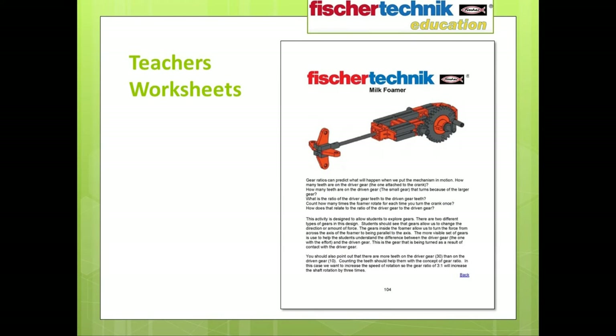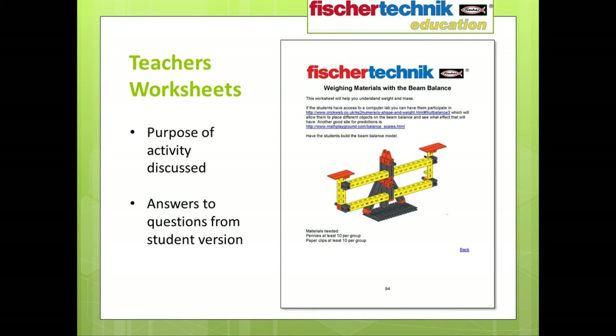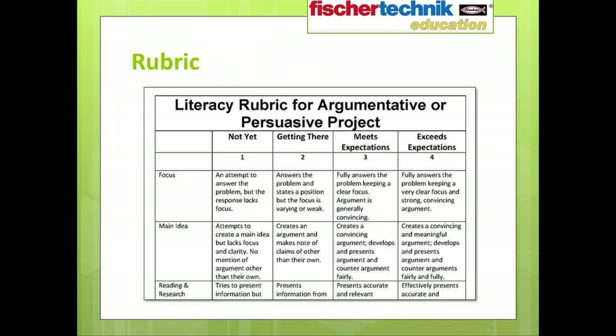Teacher versions of all worksheets are also included, providing background on the purpose behind each activity and guidance for assessing whether students have effectively answered the questions. Links may also be included to optional web-based material the teacher may choose to share with students. This type of material is included for every model specifically addressed in the curriculum and for each grade level in either set — the Introduction to STEM 1 or Introduction to STEM 2. A rubric for assessment of student performance is also included.